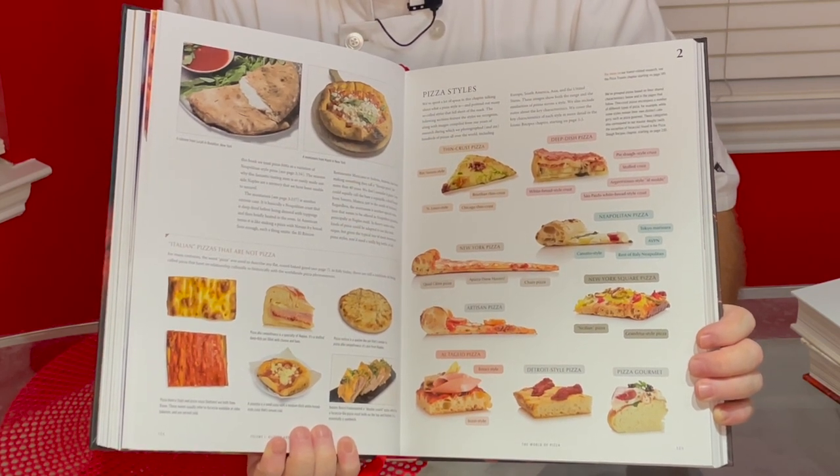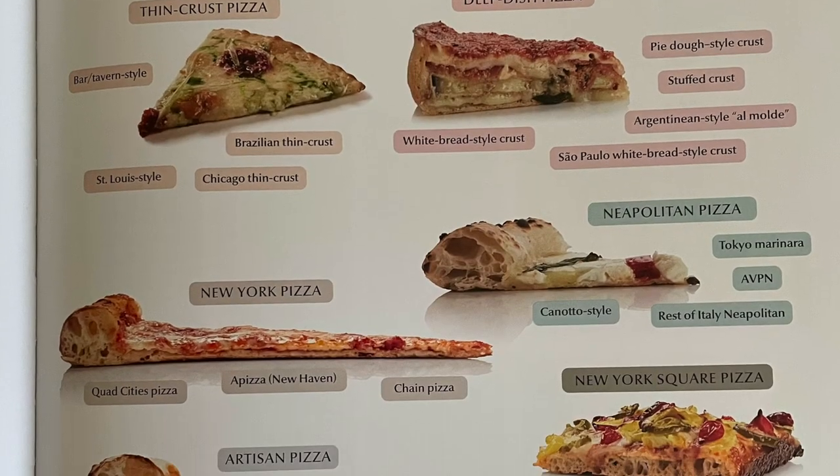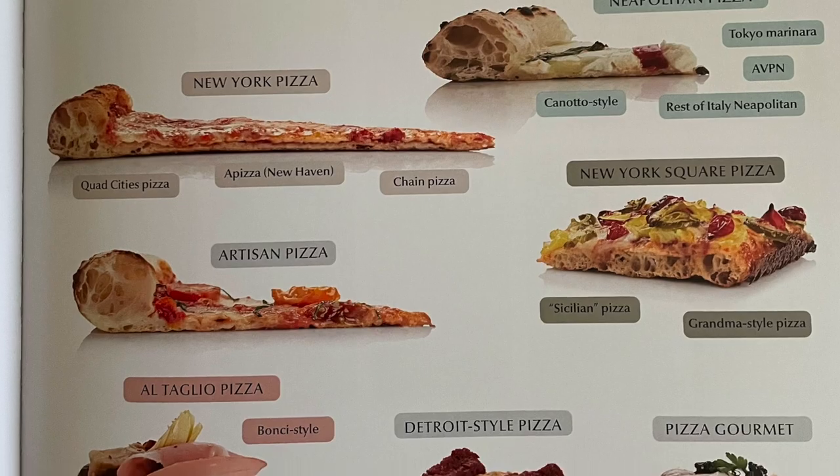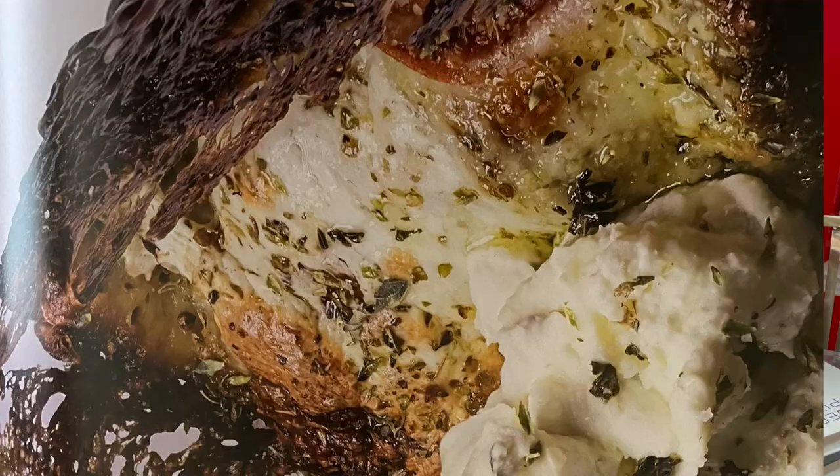I would encourage you not to skip around too much because the content is really amazing and all of it is truly fascinating. It covers a lot of different styles of pizza — not only in words and text and descriptions, but they've gone to painstaking efforts to make some of the most fantastic photography of pizza, of pizza sections, of crusts. You can see the different styles of pizza and probably recognize maybe that you've eaten some of them and not really known it. There are several different pages dedicated to different styles, whether you like Neapolitan, canotto — which is a branch of Neapolitan with a thick crust around the ring but extremely airy.